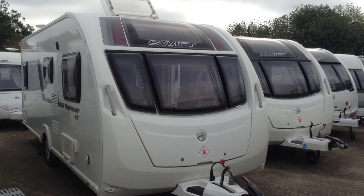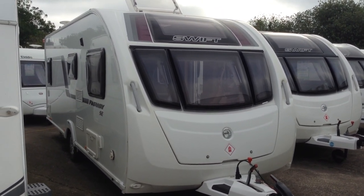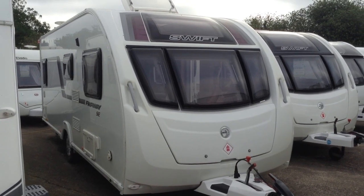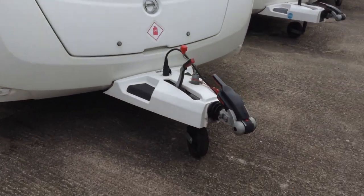It's a recent part exchange that's come in to us. It looks great with its rich wine coloured graphic pack. Got the fixed panoramic window and three front opening windows. It's a great spec.